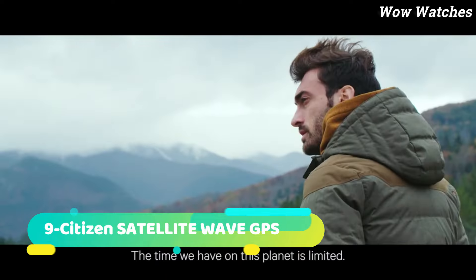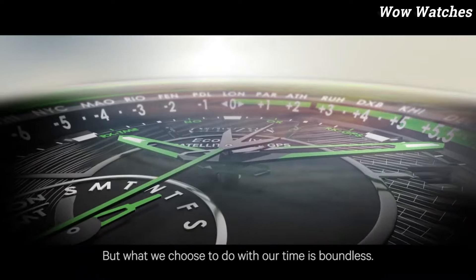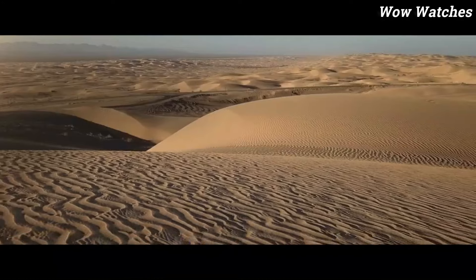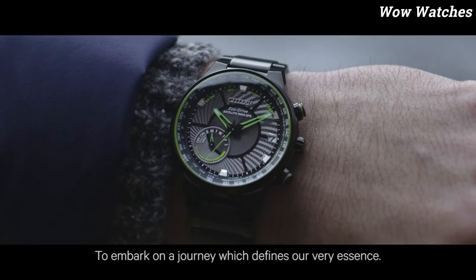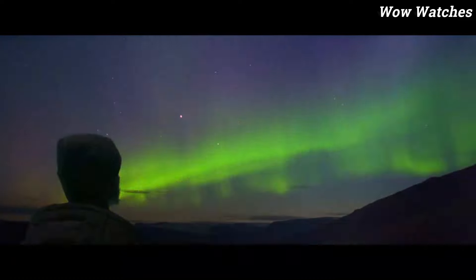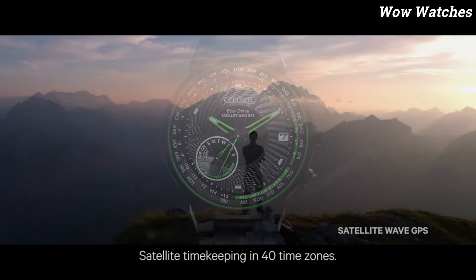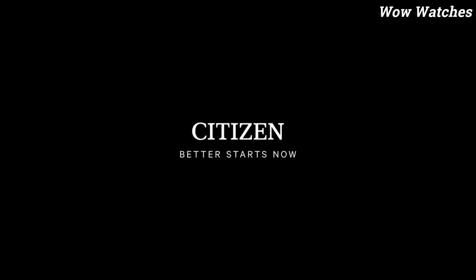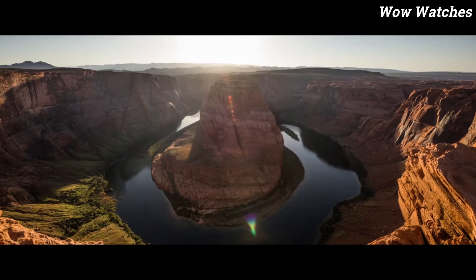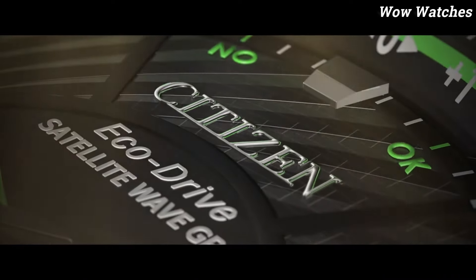Number 9: Citizen Satellite Wave GPS. The Citizen Satellite Wave GPS is a modern and reliable watch that uses GPS and atomic clock technology to keep accurate time no matter where you are in the world. It features a satellite wave GPS movement that can receive signals from GPS satellites, ensuring that the watch is always accurate to the second. The watch also has a stylish and minimalist design with luminous hands and indices, a perpetual calendar function, power reserve indicator, and automatic time zone adjustment.